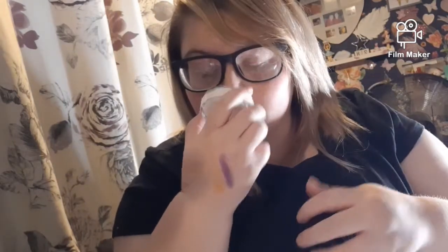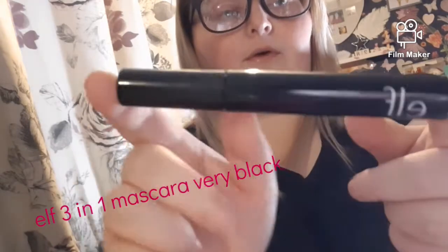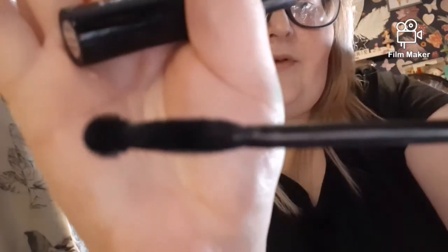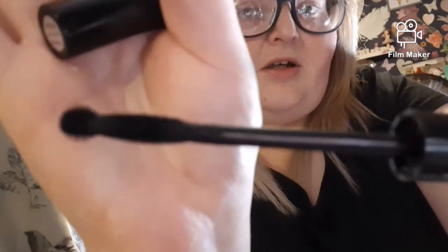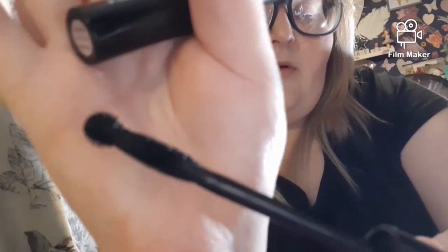I haven't tried the Elf Putty Primer yet. I think I've only tried one Elf product, which is in the box — the Elf 3-in-1 Mascara. I used it the other day and really liked it. The brush is like a hard brush with spikes and it's got a ball on the end so you can get right into the bottom lashes. I'd definitely recommend it.